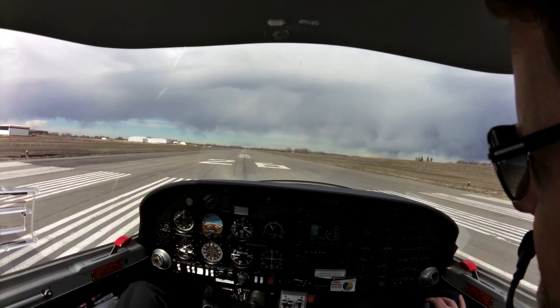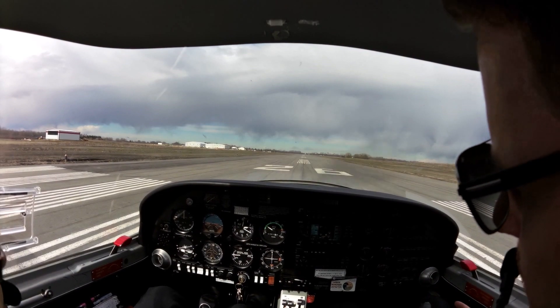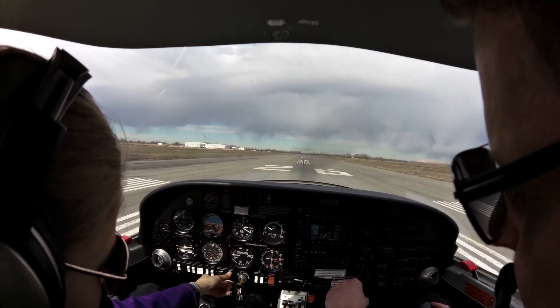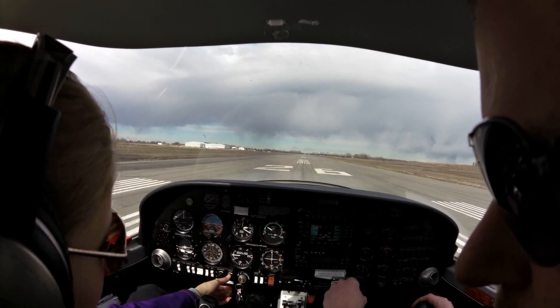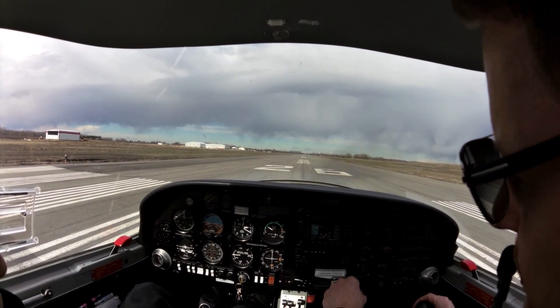So what we do is we line up, and we're going to stop here. We've got our time recorded. We check our flaps. Quick scan of the engine gauges. Make a radio call. Parkline traffic, Echo Foxtrot Zulu is taking off runway 26.